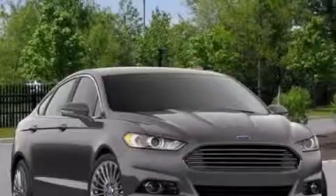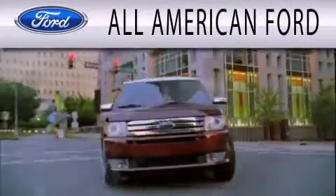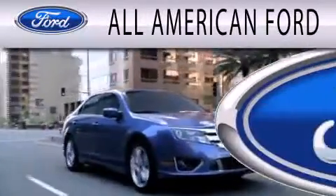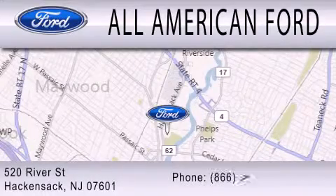Contact us today to arrange your test drive. All-American Ford is dedicated to doing everything possible to ensure that the experience you have selecting your next vehicle is as pleasant as possible. We're located at 520 River Street in Hackensack.